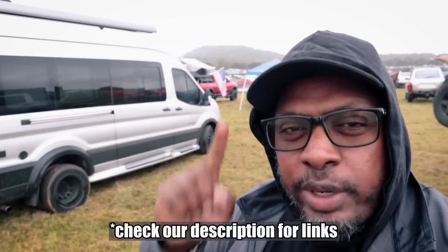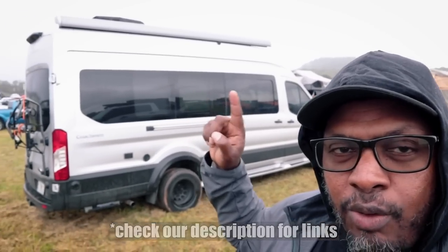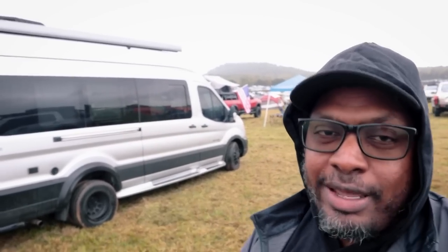Today we're specifically going to talk about overlanding with a camper van. We're going to look at some camper vans and accessories — things that help make it easier, more comfortable, or more convenient to use your camper van to overland, which is what ours is going to be. Let's get into it right now.